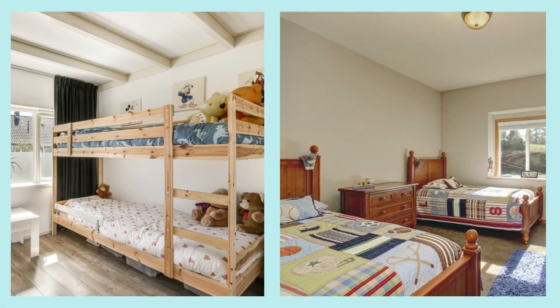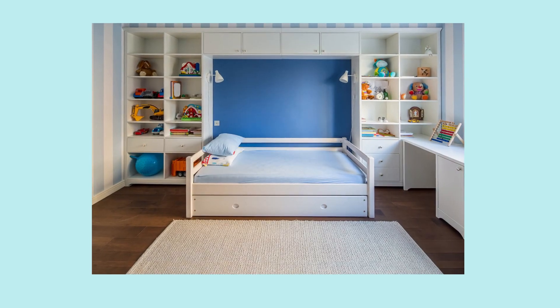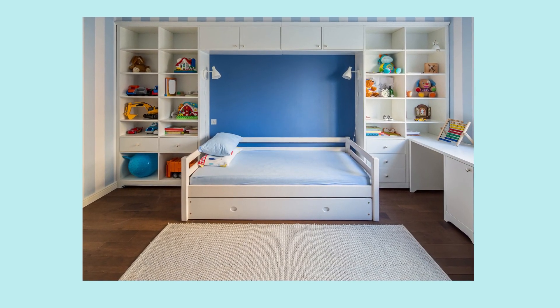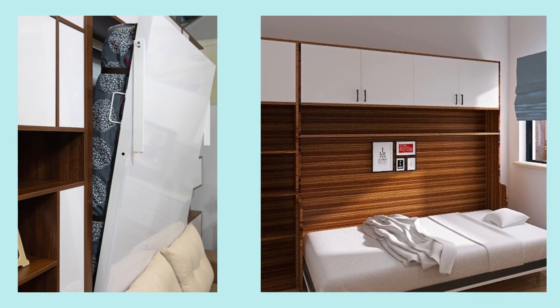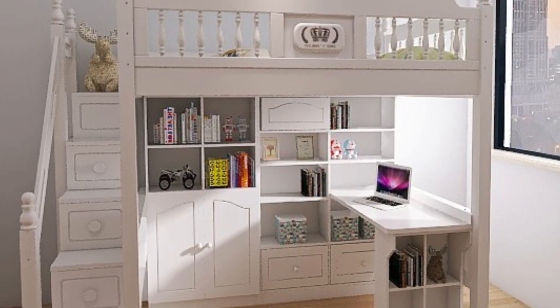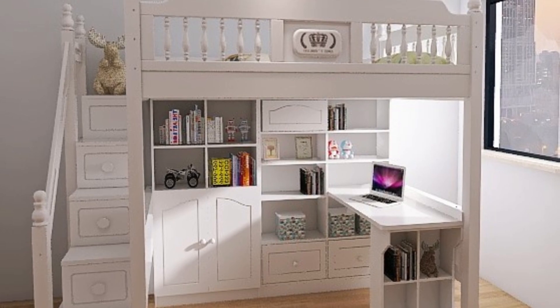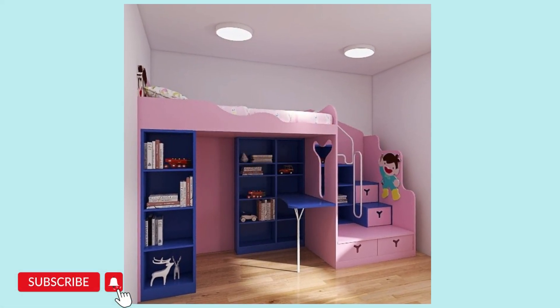If you have two kids, then a bunk bed, twin bed, or pull-out bed can be accommodated. In case of real space constraints, a pull-out bed or wall bed is a great idea, as these types of beds keep the floor area clear. A loft bed is also a good idea, where you have the bed on the top and a study area, small storage, or sit-out underneath.